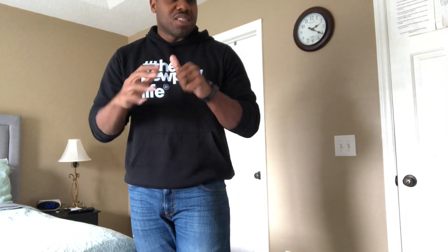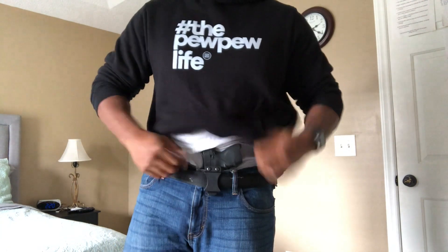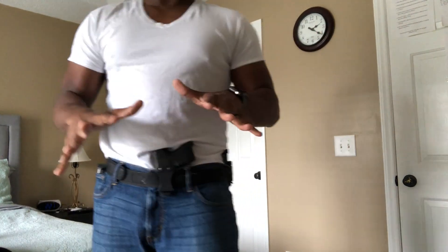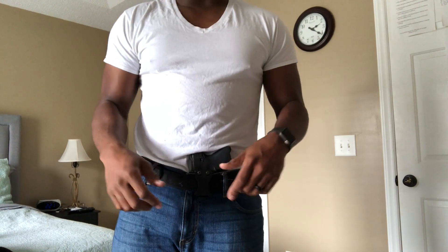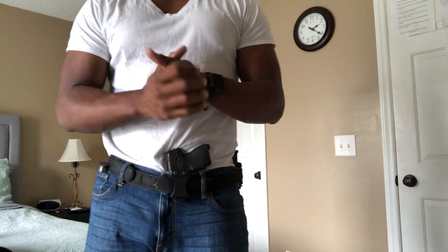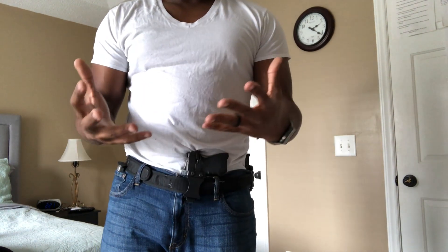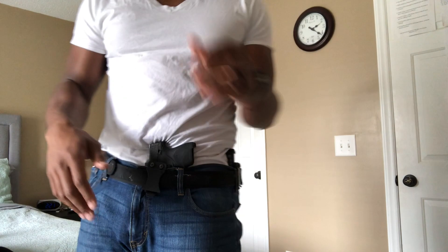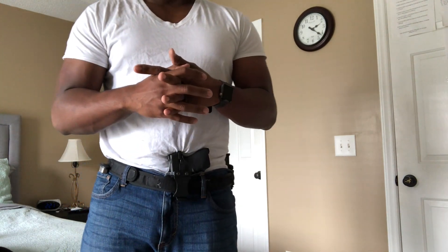Now for appendix carry — the cons I used to deal with. When I tried to bend over or sit down, the gun would press down into my thigh painfully. That was a big problem. I was also scared it was going to go off and cause a negligent discharge right there. Obviously as you progress you learn that's not going to just happen, but it was a real worry before I started appendix carrying.